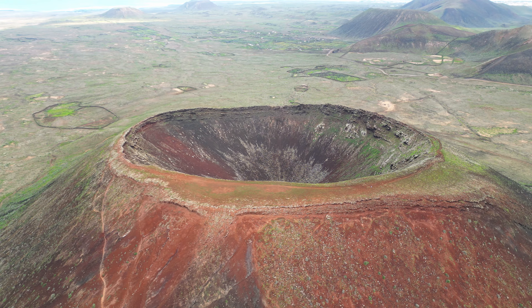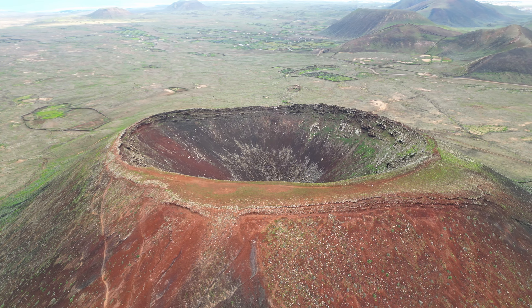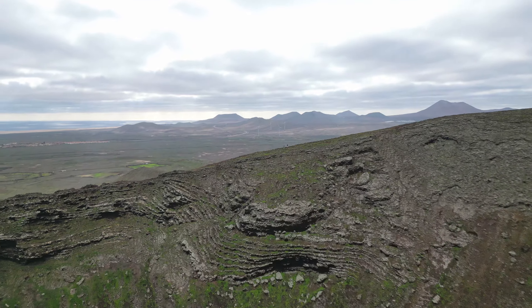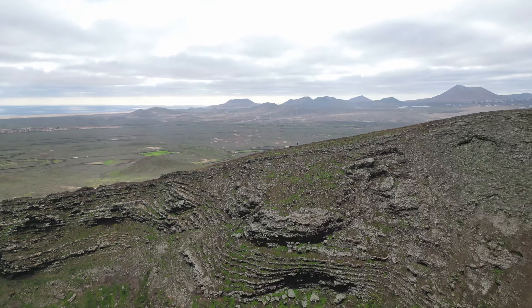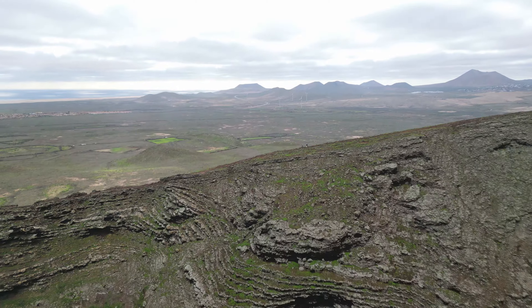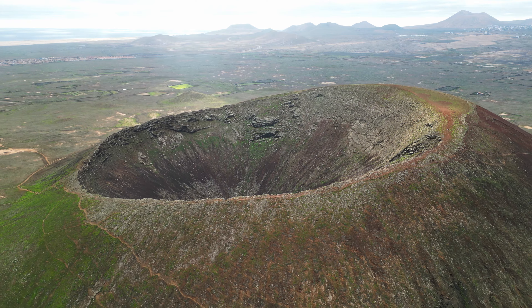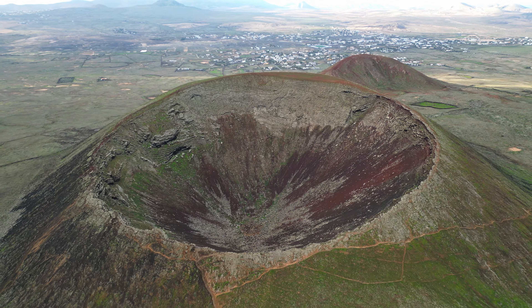Calderon Hondo is situated in the northern part of Fuerteventura, near the town of Lajares. It was formed by a volcanic eruption around 20,000 years ago, during the Quaternary Period. The crater has a diameter of approximately 1,200 metres and a depth of around 70 metres.